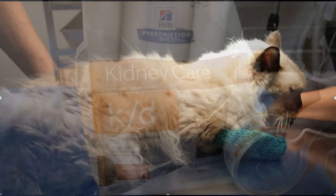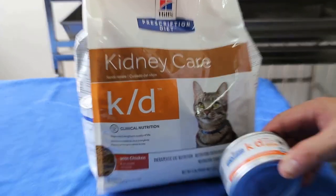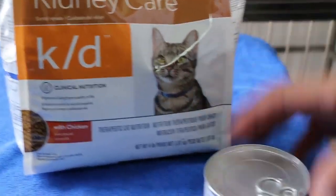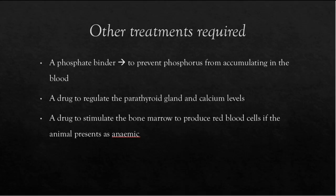Second, a low-protein diet is usually recommended to decrease the workload on the kidneys. Third, a phosphate binder is used to prevent phosphorus from accumulating in the blood. Last but not least, drugs to regulate the parathyroid gland and calcium levels, in addition to stimulating the bone marrow to produce red blood cells if the animal presents as anemic, are also prescribed.